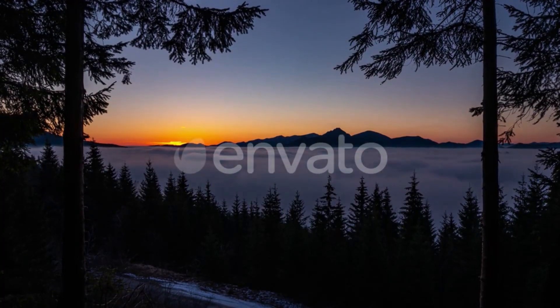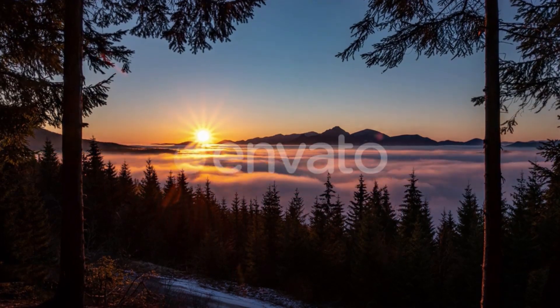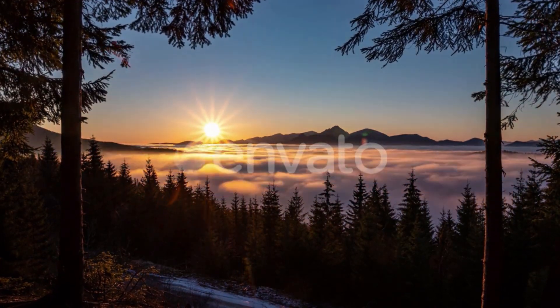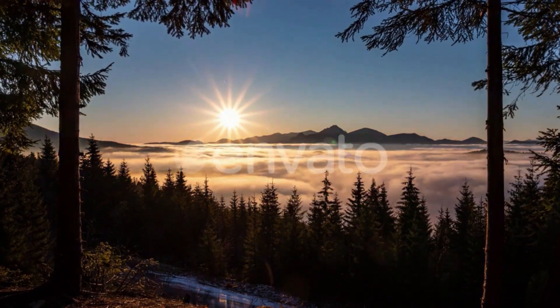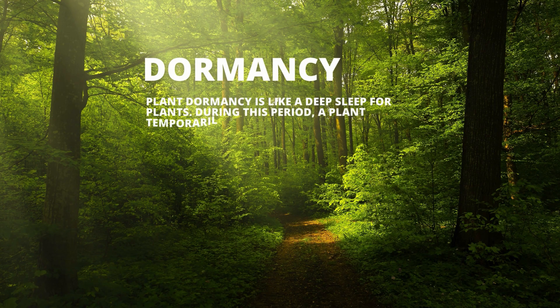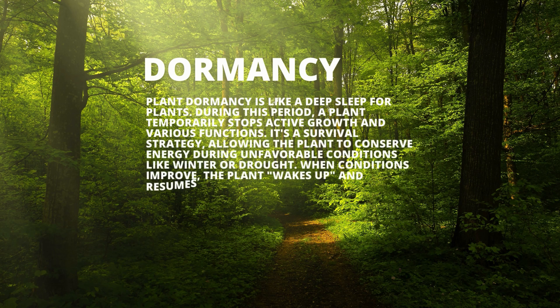Hey there, plant explorer. Did you know that every seed is like a cozy bed for a tiny snoozing plant? It's not an ordinary nap — we call it a plant's dormant period. This fancy word comes from Latin, meaning the plant is taking a unique kind of sleep, waiting for its wake-up call.